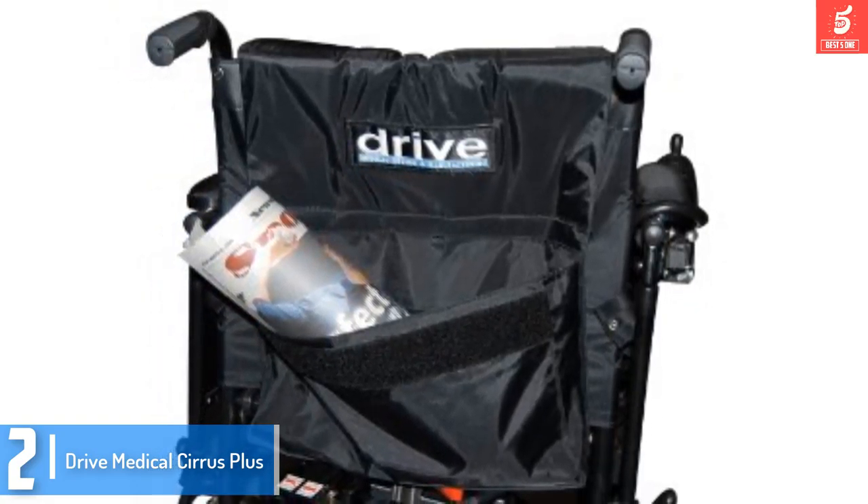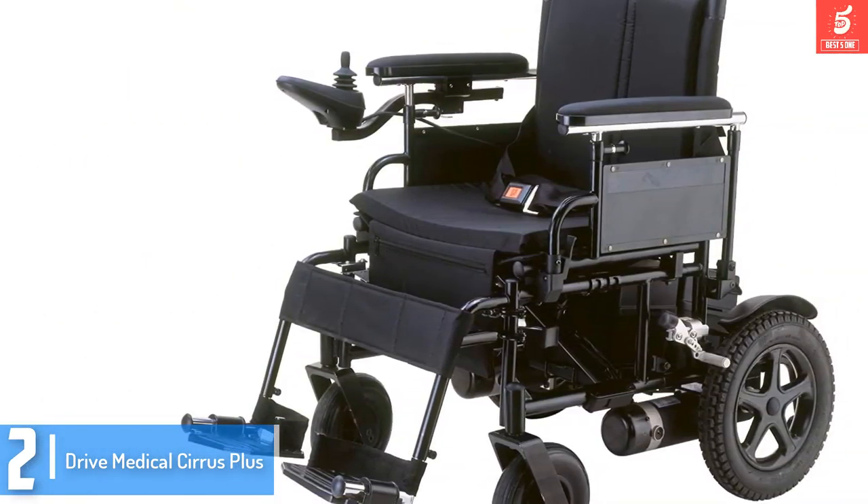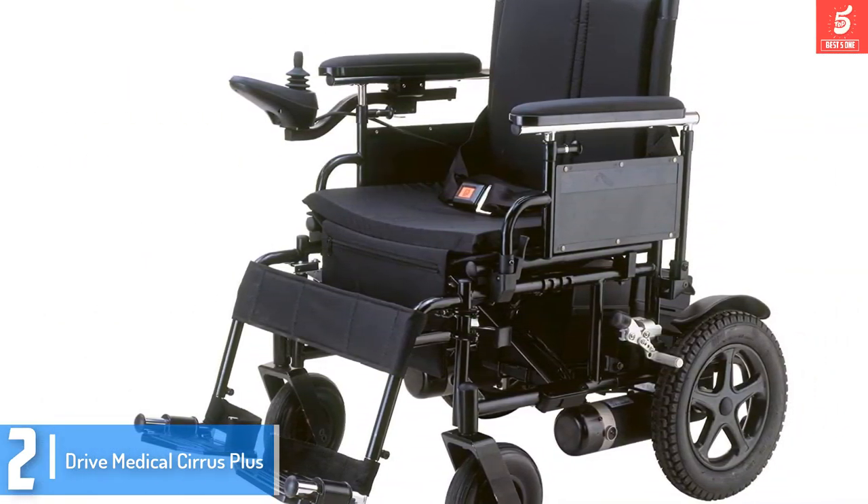First, you will like its Move Brace metallic frame. It is appealing, strong, and has a foldable design that you can transport without difficulty.